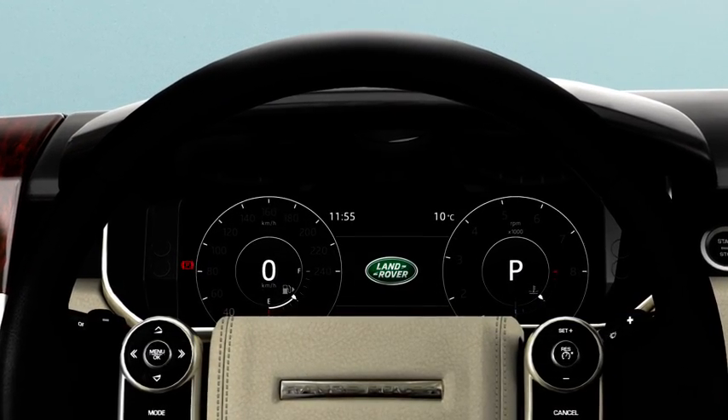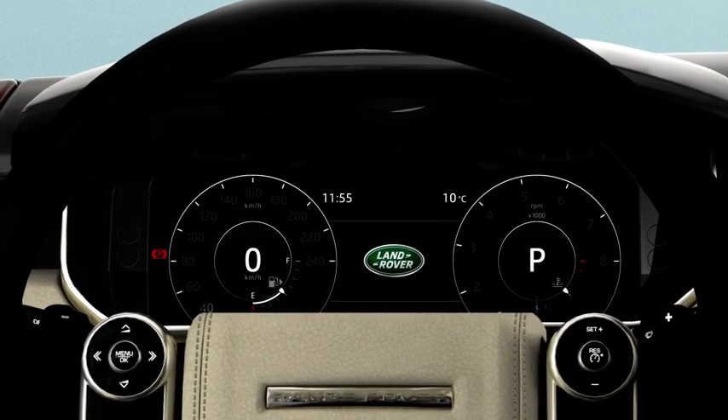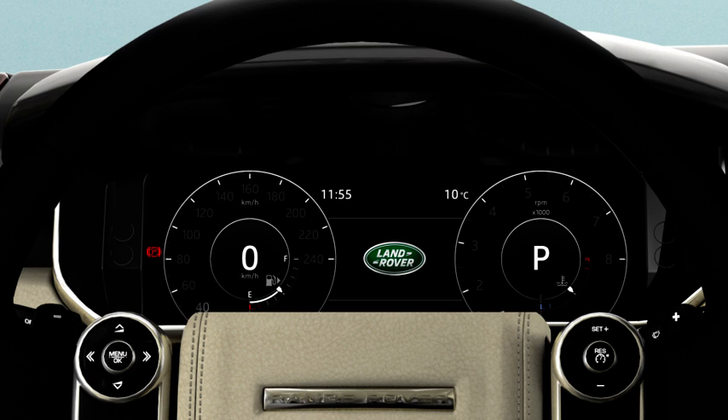It is important to remember, however, that you've only topped the DEF tank up. You will need to book your vehicle into an approved retailer for a full system refill. Once you've topped up the DEF tank, it may take up to an hour for the vehicle to register this.